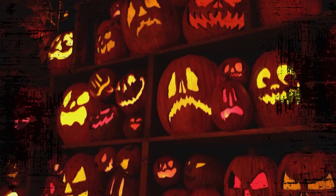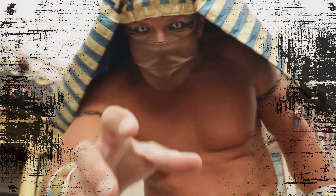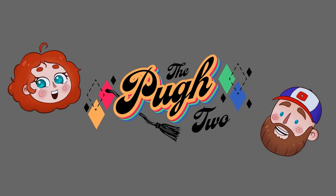What if we told you that you could save time at HHN 30 by doing the houses in a certain order? Hey Pew Crew, welcome back. If you're new here, on this channel we talk about all things theme parks, including updates, news, and even tips and tricks for your next theme park vacation. So if that's something you're interested in, go ahead and hit that subscribe button.